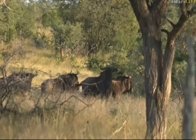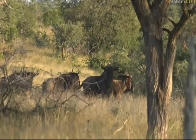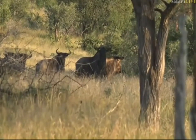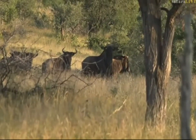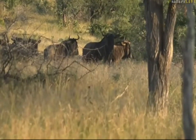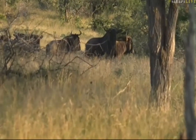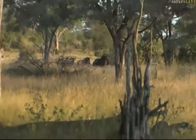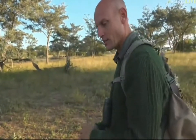Ivory by definition is tooth enamel, whereas the horns on top of the head of this wildebeest are keratin — a type of hair. Keratin is what your fingernail and the hair on your head is made of. Ivory is tooth enamel, so if you take your fingernail and tap your teeth, that clinkiness is what ivory is — like these side teeth of mine.